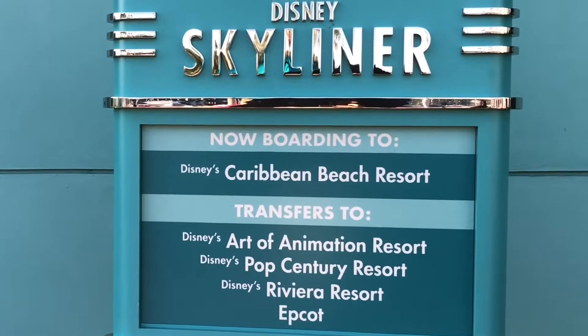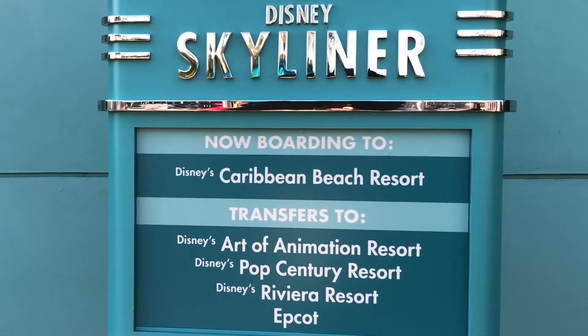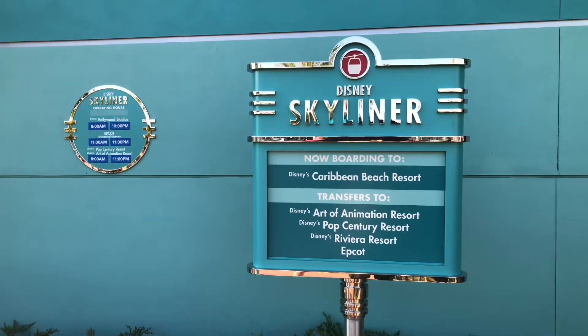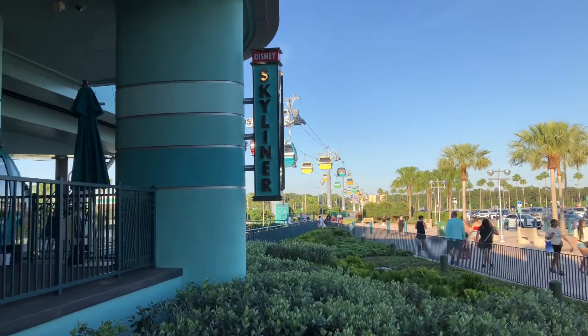Hello everyone, it's Marky Mouse! We are heading to Epcot from Hollywood Studios. We're gonna make a stop at Caribbean Beach Resort. From there we head to Riviera Resort and then from there we head to Epcot. It's gonna be a fun ride.